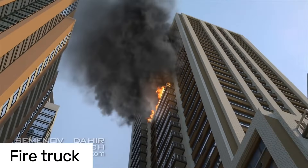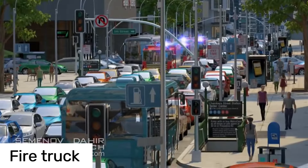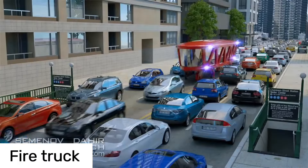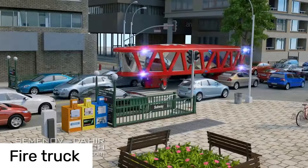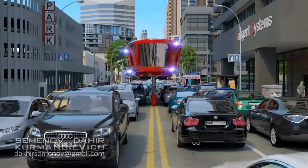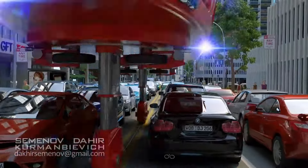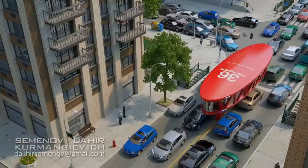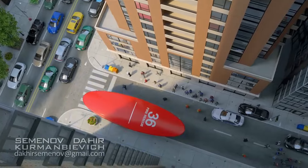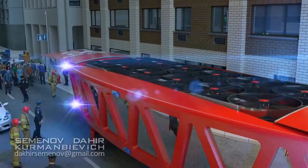Have you ever seen a fire truck that can fly over traffic? Meet the fire truck of the future from Dahir Insot, a brainchild of Russian engineer Dahir Semenov. This ain't your grandpa's fire truck. It's got a gyroscopic system that lets it rise above traffic like a superhero, sliding right over those traffic jams. When it gets to the fire, the roof pops open and out comes a firefighting drone — equipped with water hoses, powder cannons, and even a telescopic gangway for rescuing folks from high-rise buildings. The real magic? It conquers traffic, fights fires from the sky, and saves lives with its high-tech rescue tools.